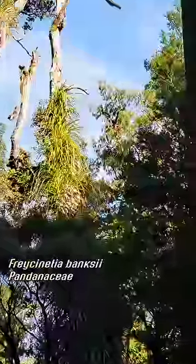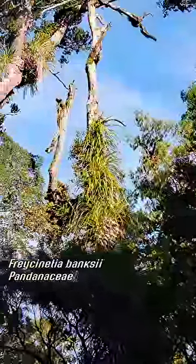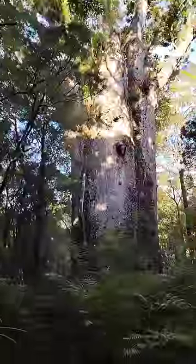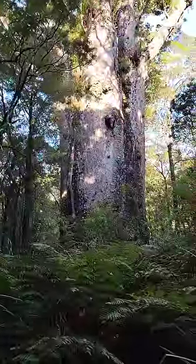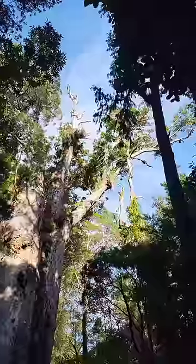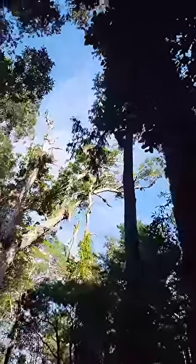Freycinetia, which is in Pandanaceae — another weird family of monocots. It's a climber. See that thing? It's just climbing up that tree. It's about 60 degrees right now, chilly and moist. What a beast! You've got a nice Rimu right there — see the pendant foliage? Draping.